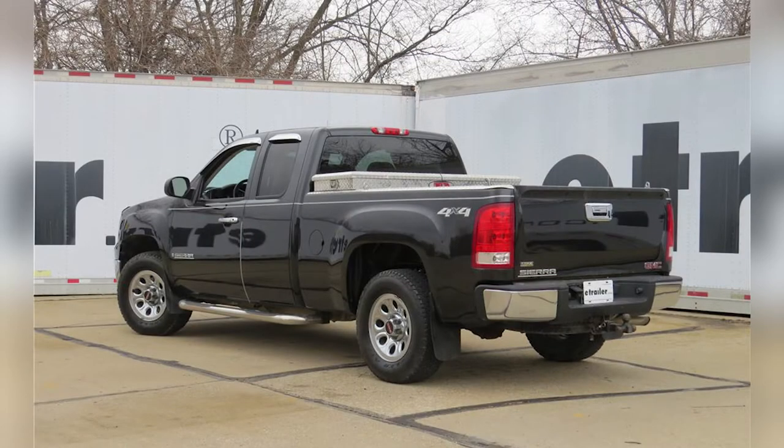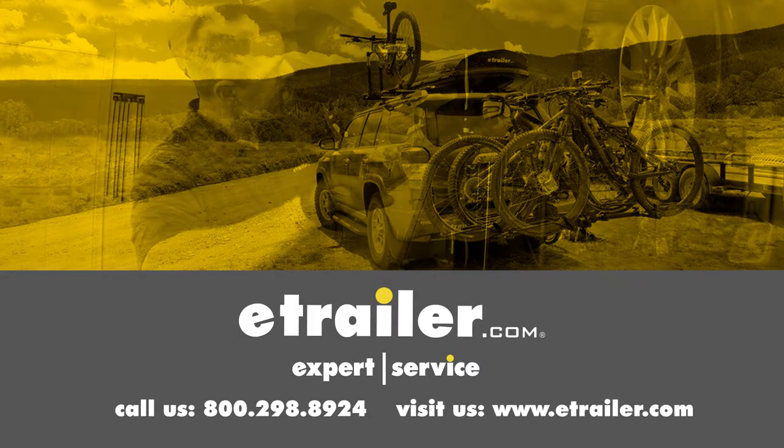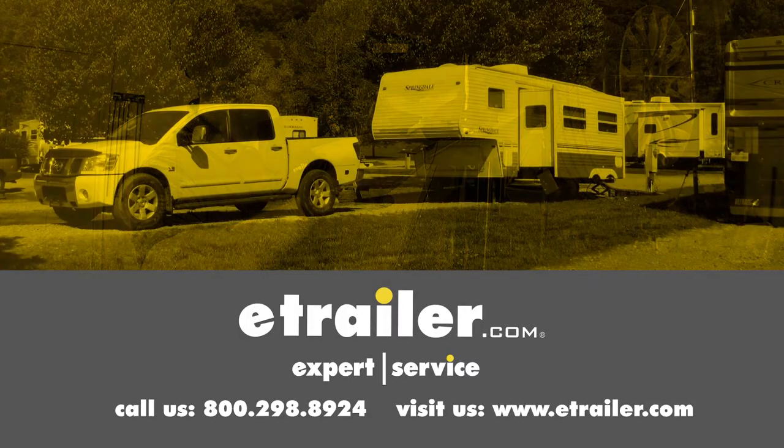That completes our look at the best gooseneck hitch options for our GMC Sierra. We hope you find this video helpful and informative for your gooseneck hitch purchasing needs. Click the link below to shop, learn more, or visit us at eTrailer.com.